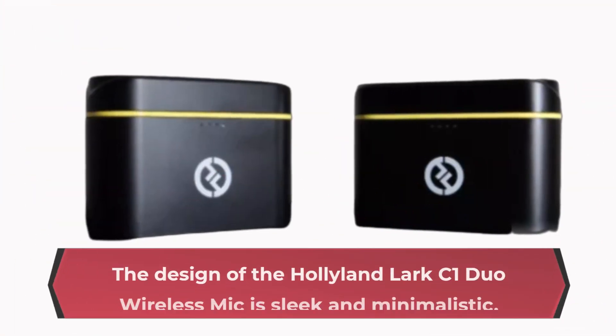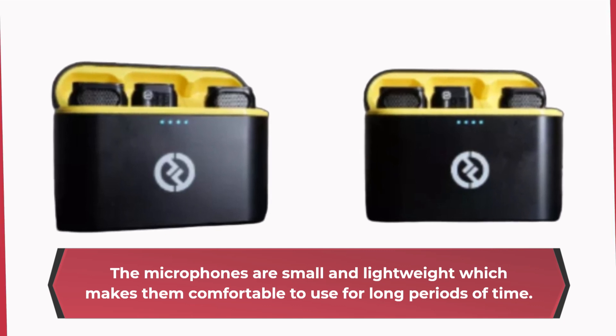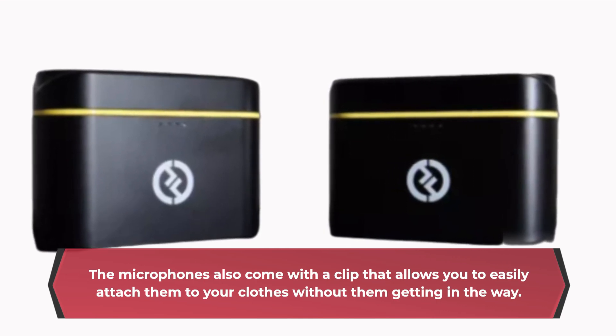The design of the Hollyland Lark C1 Duo Wireless Mic is sleek and minimalistic. The microphones are small and lightweight, which makes them comfortable to use for long periods of time. They also come with a clip that allows you to easily attach them to your clothes without getting in the way.